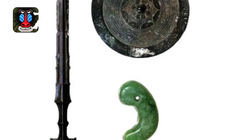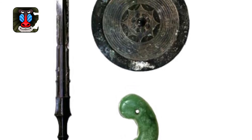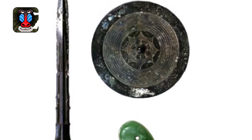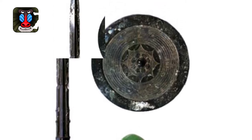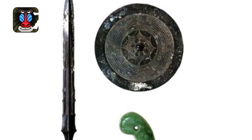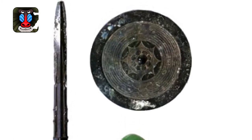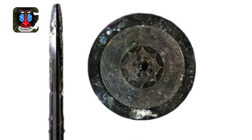Number 7: The Kusanagi no Tsurugi is a sword of legendary origins that combines with a jewel and a mirror to make up the Imperial Regalia of Japan. The sword represents valor, while the jewel represents benevolence and the mirror wisdom. The legend of the sword's origin goes that it was discovered within the body of a slain eight-headed monster.